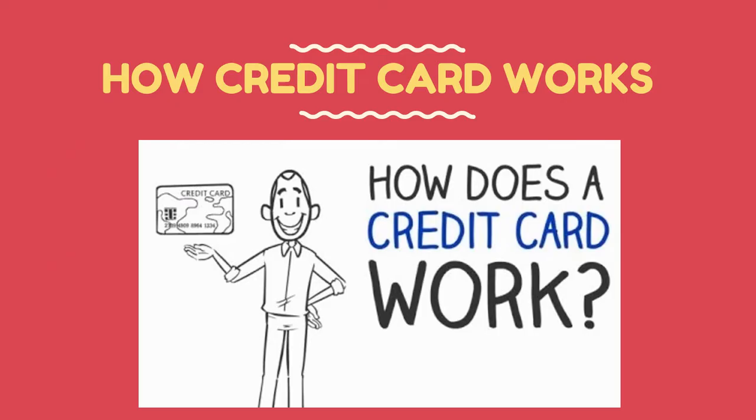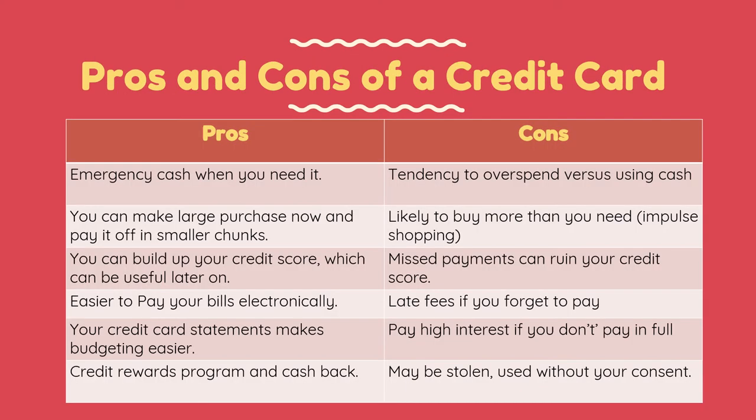For you to know how a credit card works, please refer to the link posted in our lesson. Now, after knowing how a credit card works, we are going to weigh the advantages and disadvantages of the credit card.